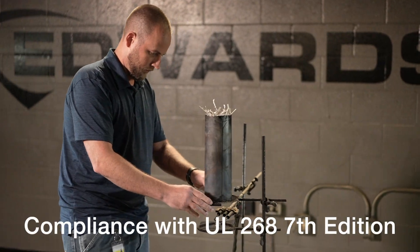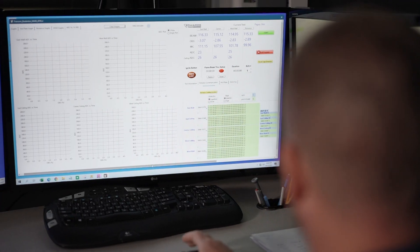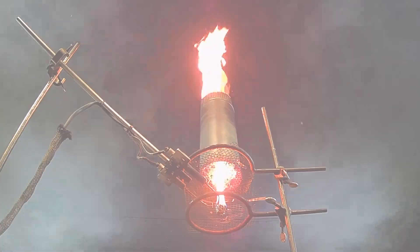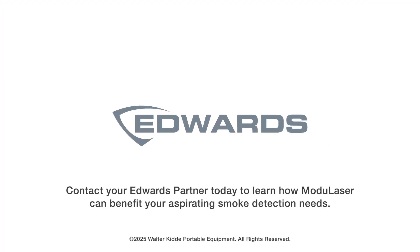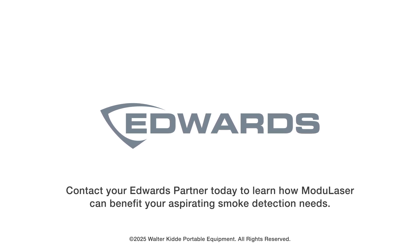Compliance with UL 268 7th edition requirements ensures that Modulazer meets the highest standards of reliability and performance. Modulazer — uniquely modular, endlessly flexible. Contact your Edwards partner today to learn how Modulazer can benefit your aspirating smoke detection needs.